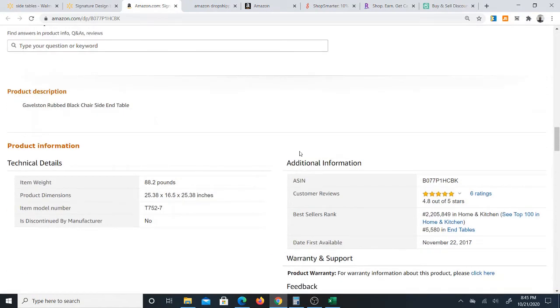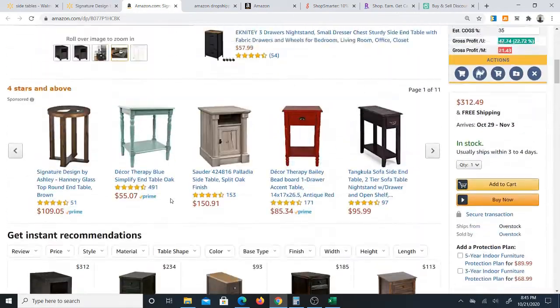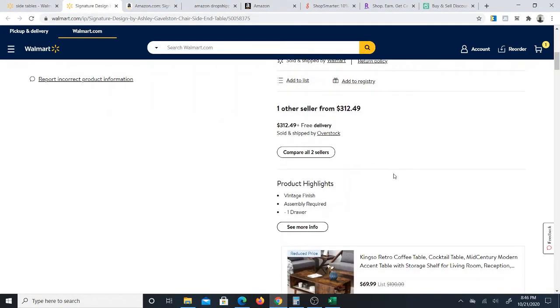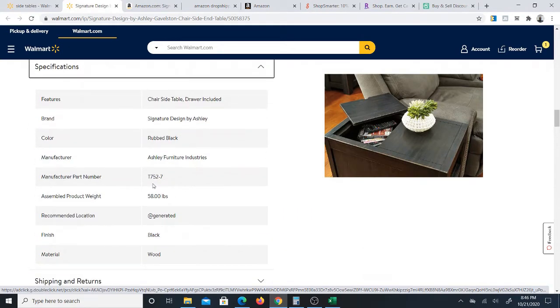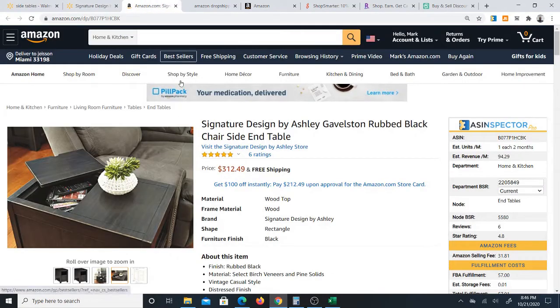If you have a model number, such as what you can see down here on Amazon — model number T752-7 — that's always helpful and you can often find it on the product page as well. I'm not doing all that detail in this particular video, I'm just showing you the software mainly. But here's the manufacturer part number T752-7. So you can see these are both exactly the same products — same model number, same brand, same pictures, same everything.